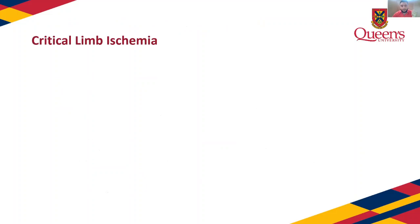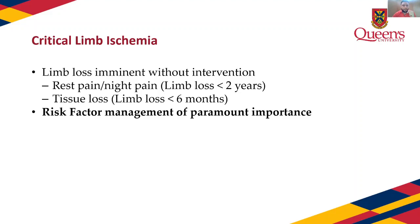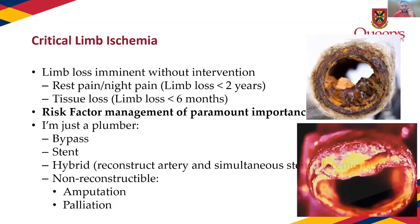Critical limb ischemia is something we have to intervene on in everybody — limb loss is imminent without intervention. With rest pain and night pain, they have less than two years before losing the leg; with tissue loss, less than six months. We immediately manage risk factors and at the end of the day we're just plumbers: either a bypass, a stent, or a combination. If we can't do it, they get an amputation or palliation. Vascular surgery and IR are really good at finding creative ways to get around blocked arteries.